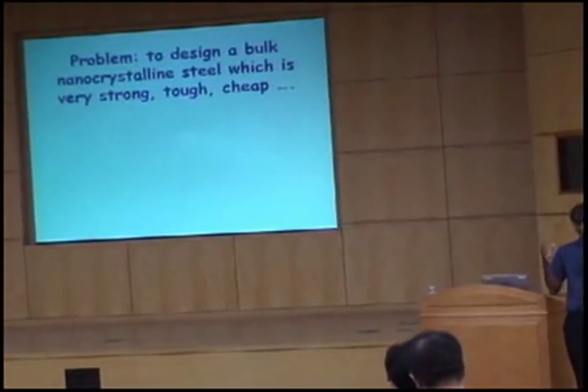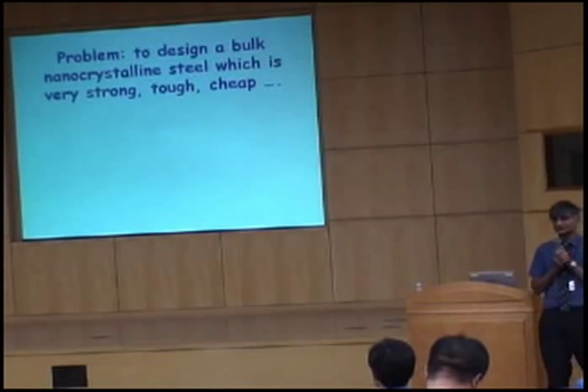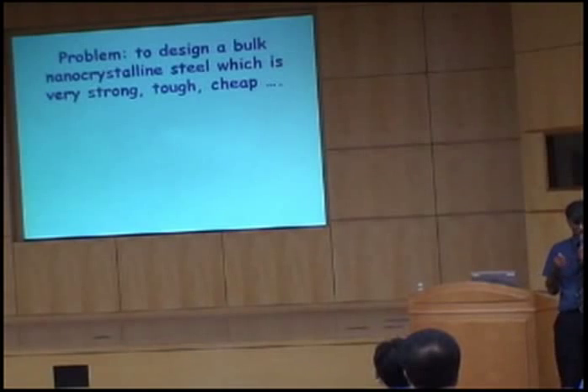Nanocrystalline steel — a bulk nanocrystalline steel which is very strong, tough, and cheap. I want to explain to you what I mean by these terms: very strong, tough, and cheap.